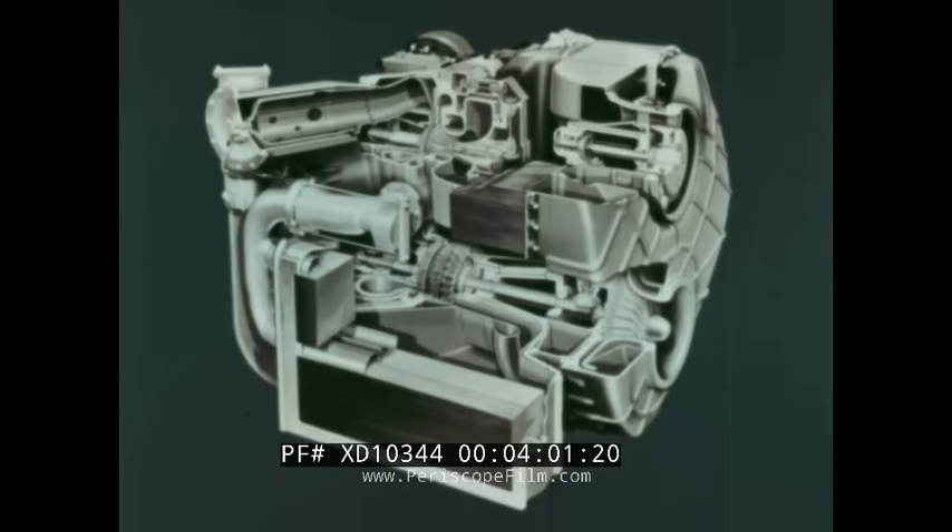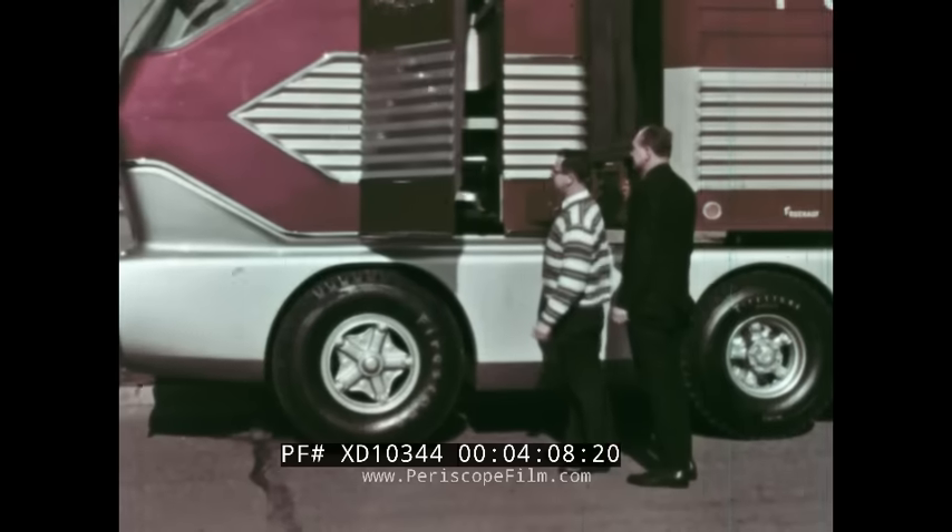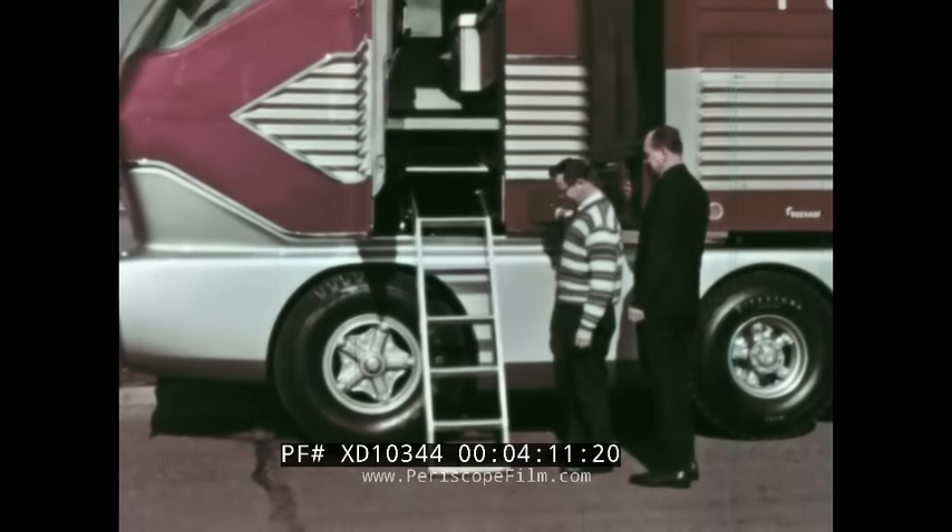A hard cycle contributes to the 705's high efficiency. There are two compression stages, and exhaust gases are used to preheat incoming air.